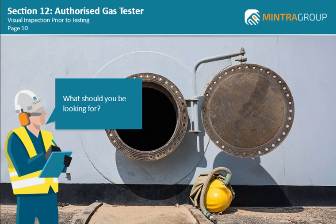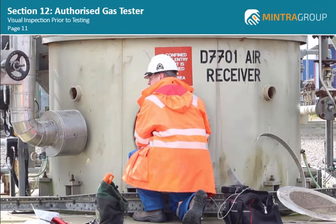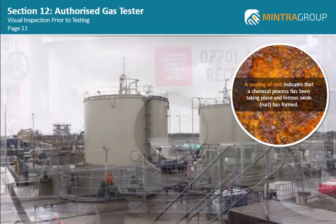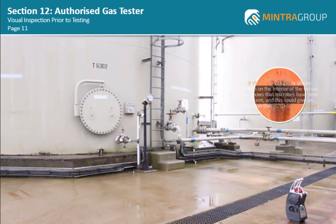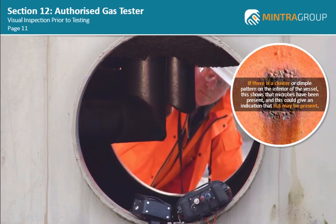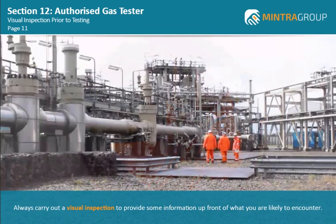What should you be looking for? You can learn a lot from the visual condition of the vessel. For example, a coating of rust indicates that a chemical process has been taking place and ferrous oxide or rust has formed. During this process, oxygen is depleted as it combines with the iron in the steel, therefore you may expect lower oxygen levels when you test. If there is a cluster or dimple pattern on the interior of the vessel, this shows that microbes have been present and this could give an indication that H2S may be present. Always carry out a visual inspection to provide some information up front of what you are likely to encounter.